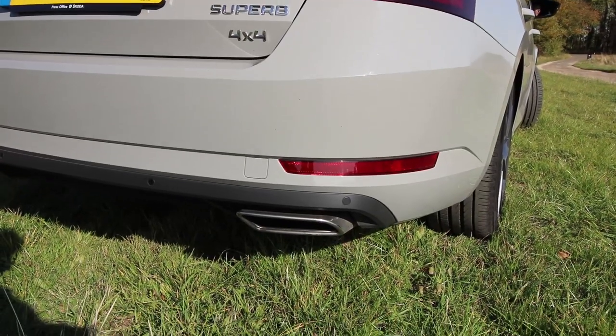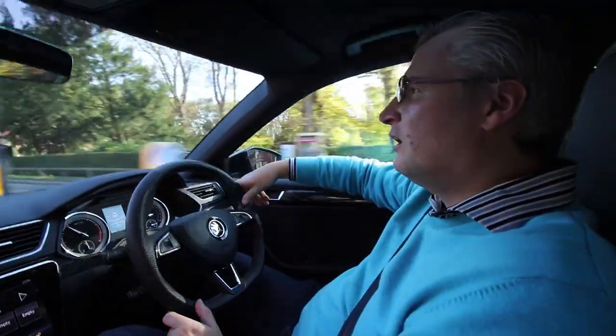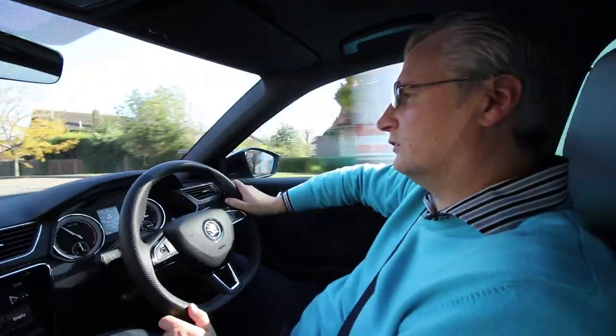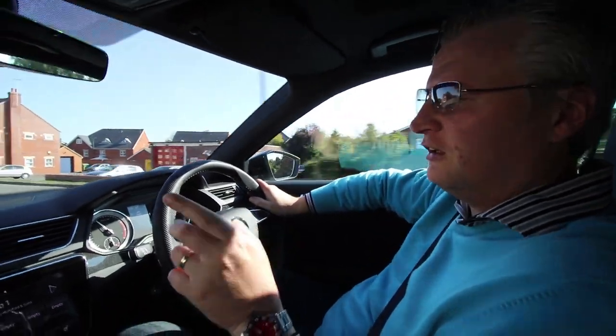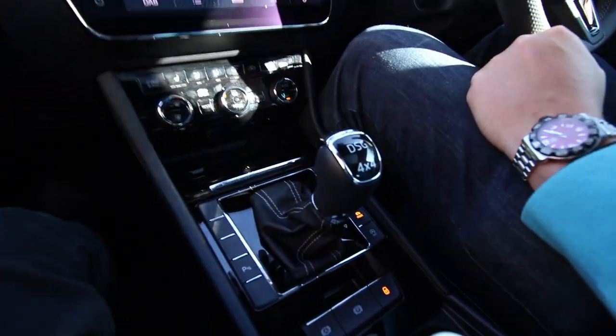This Skoda Superb has 280 PS and a 2-litre TSI engine, which we think is very similar to the Golf engine. My word, can it shift. It's also DSG and 4x4 — 0-60 in 5.8 seconds.